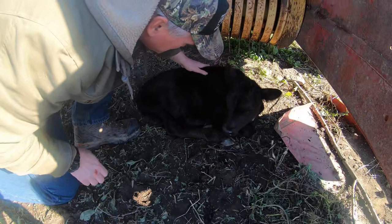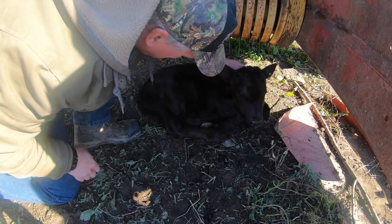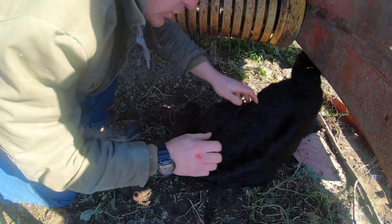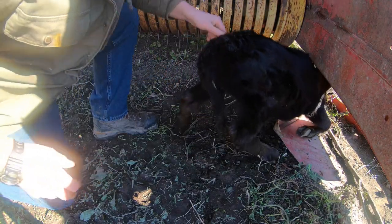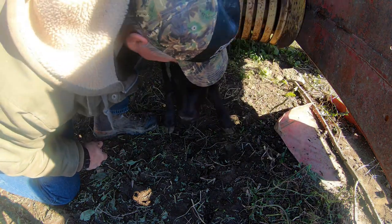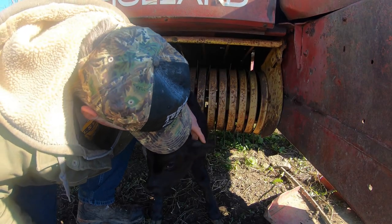This is Prudence's calf. It was born this morning — it's a girl, a heifer calf. Look at this little gal. She's a little cutie.